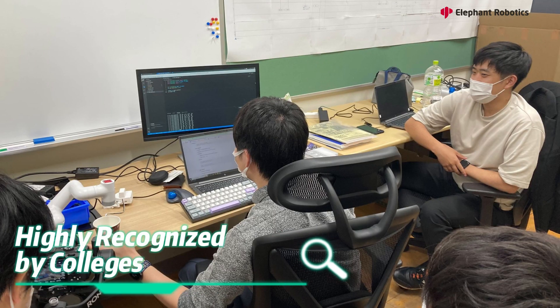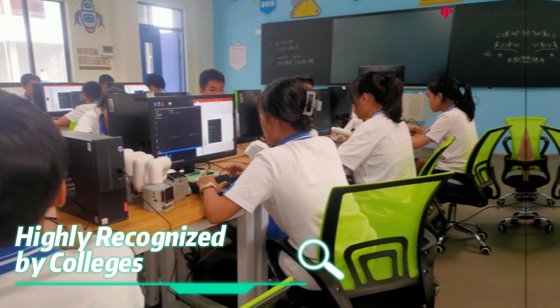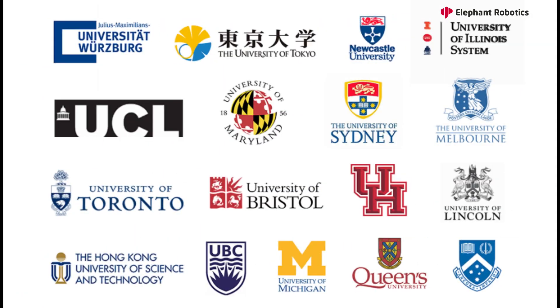Currently, there are more than 200 well-known overseas universities and more than 100 Chinese universities using Elephant Robotics robot solutions. They are jointly creating robotics laboratories.